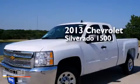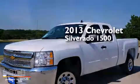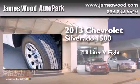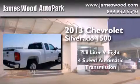This is a brand new 2013 Chevrolet Silverado 1500. It has a 4.8 liter 8-cylinder engine and a 4-speed automatic transmission.